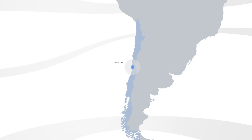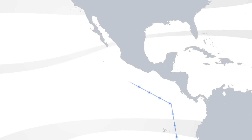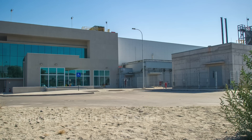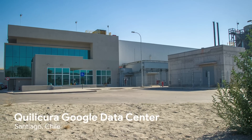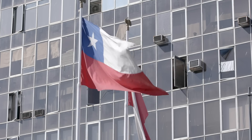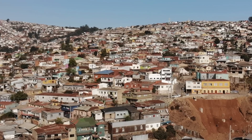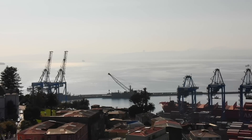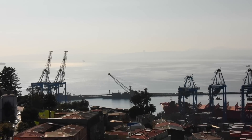We have a data center in Chile. We need to connect the data center with the US. Our products are growing, our products are more sophisticated, they need more bandwidth. South America is a very costly region. We cannot scale using the existing cables because they don't have enough capacity. They are almost end of life, and their cost is very high.